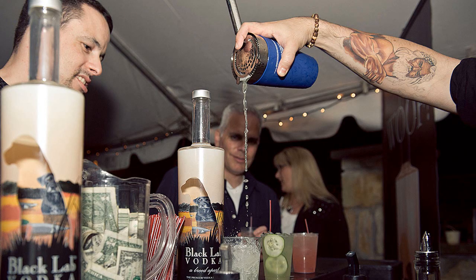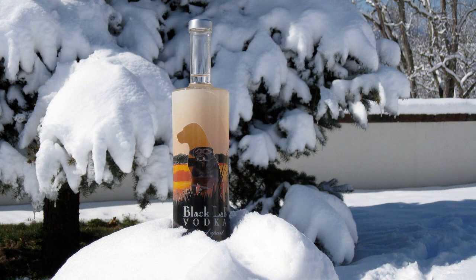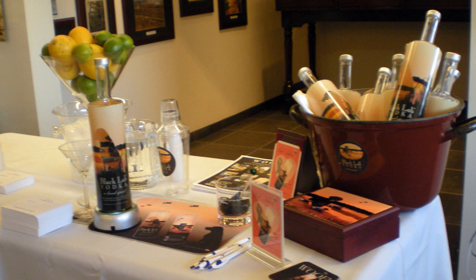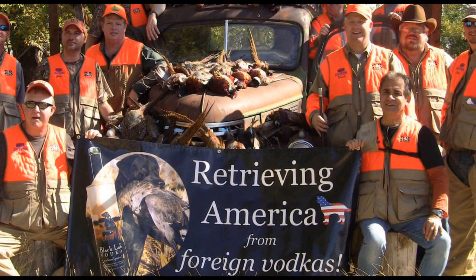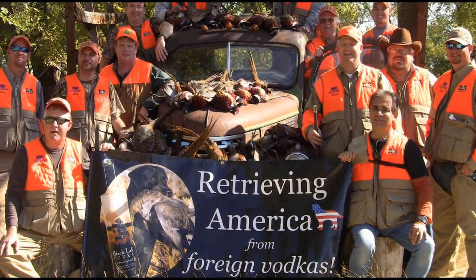Most big-name brands, vodka or otherwise, focus on trying to convince you to join their club. Black Lab Vodka was created for your club, whether you're a big fan of the vodka on the inside or the artwork on the outside. And because we are responsible lab lovers, we give back. We support your pet causes — they are our causes also.